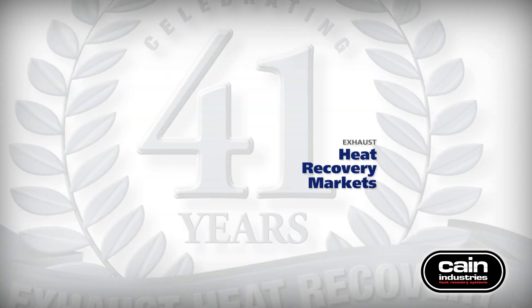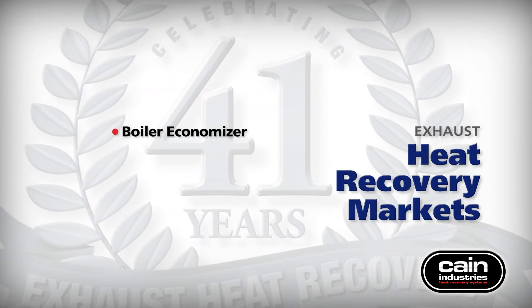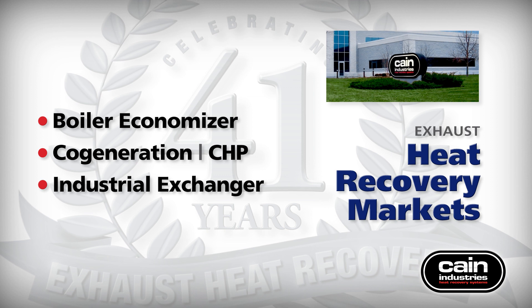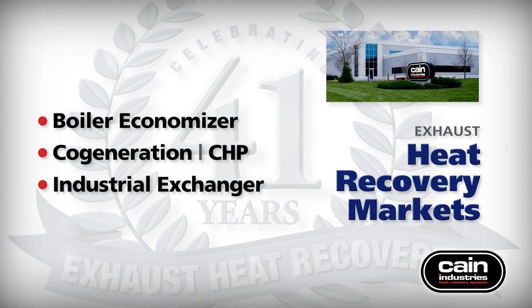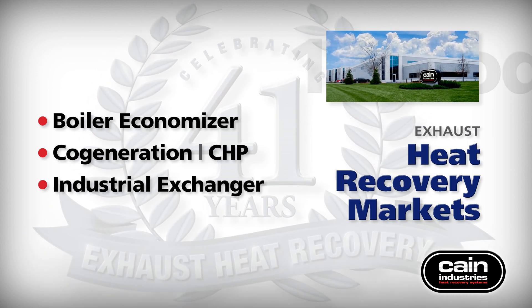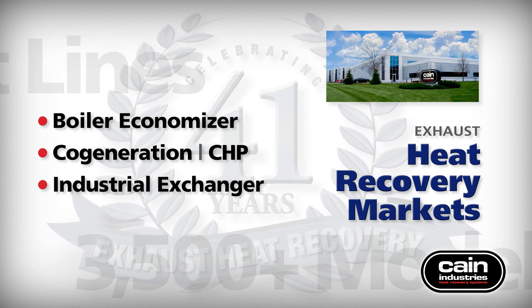Kain Industries manufactures exhaust heat recovery and steam generator systems for the boiler economizer, co-generation, and industrial heat transfer and exchanger markets. The company is located in Germantown, Wisconsin, and has been providing exhaust heat recovery solutions for over 40 years. Our mission to produce the highest quality heat recovery products has resulted in 15 product lines that consist of more than 3,500 energy-saving models.